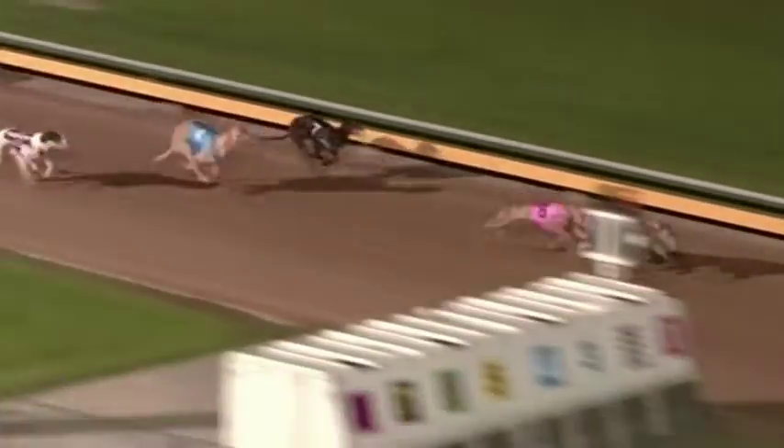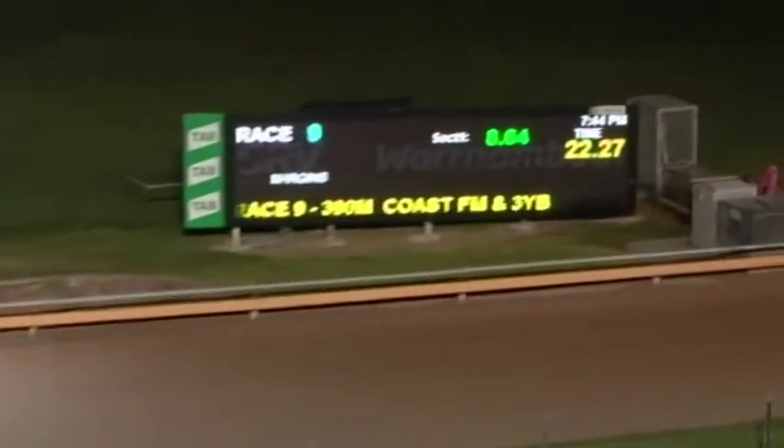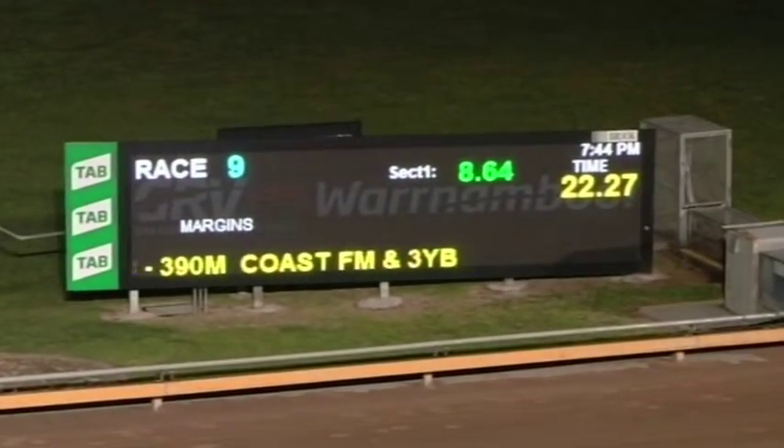Chloe Louise in front. On the outside, Spring Classic raising an effort. Chloe Louise just in front near the line. Lunging, Spring Classic — nothing in it. Chloe Louise or Spring Classic, then Larvigue Beauty and In Orbit.